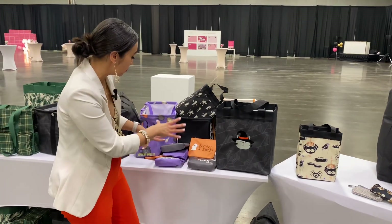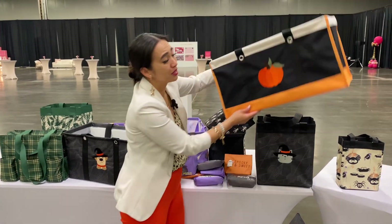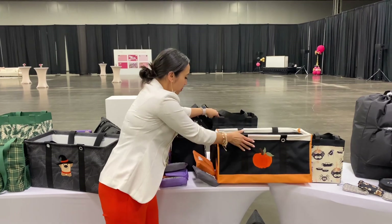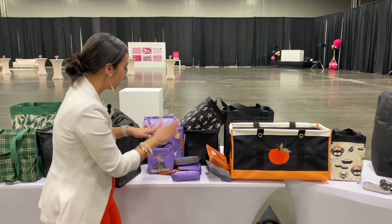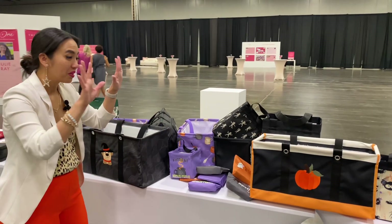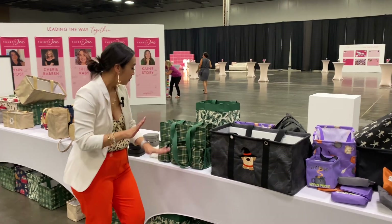And here's just a sneak peek of some of the Halloween stuff that y'all been asking for. Look at this large utility tote! I appreciate that it's not scary but it's very Halloween themed. You got the little dog and cat prints coming back.